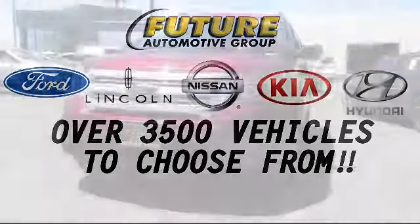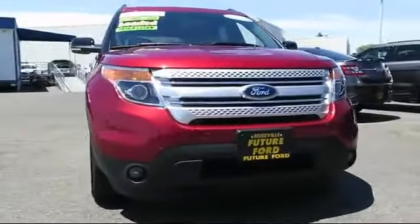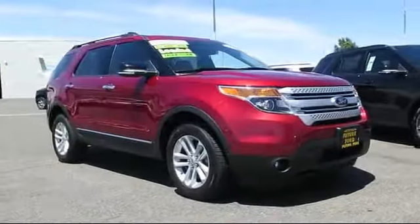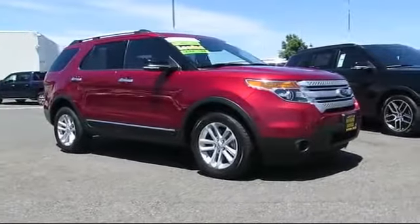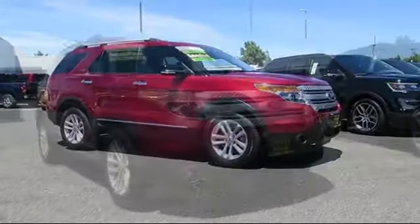For three generations, the Future Automotive Group has been Northern California's premier automotive dealer group. Here's another example of a certified pre-owned Ford vehicle from our giant selection of pre-owned cars and trucks, and comes equipped with four-wheel drive.